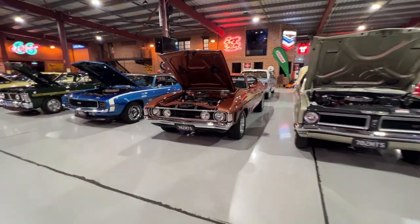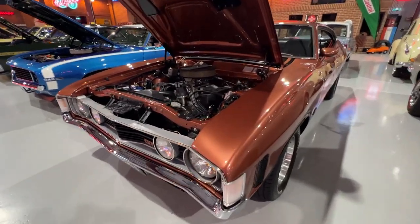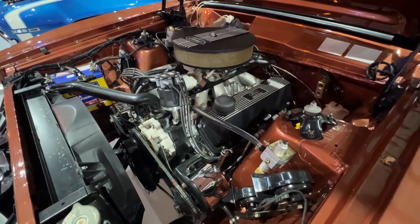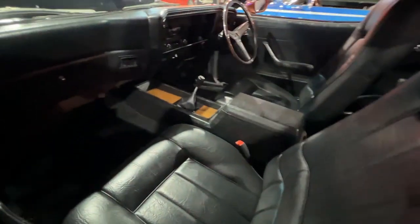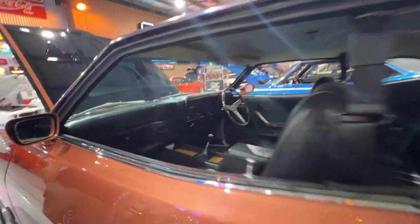XA hardtop — this one's a GT replica. This car was built from an XA copper bronze 302 Fairmont. It's now got a 393 in it, little alloy head, tough sort of motor. Power steer, four-speed top loader, nine inch. Set of globes.